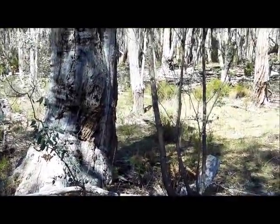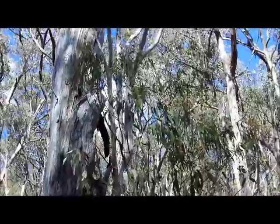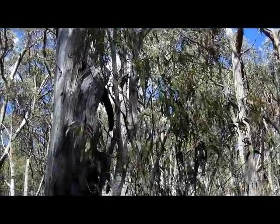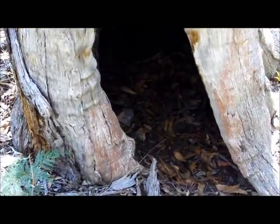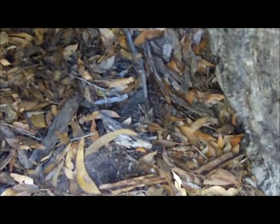Again, trees like these are always worth checking out if you're looking for shelter. Big old stag — around the other side — quite a lot of room here actually. I've camped in smaller hollow trees than this. This is pretty good. Nice dry floor.